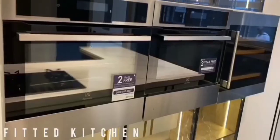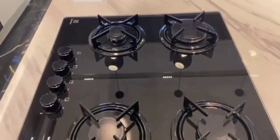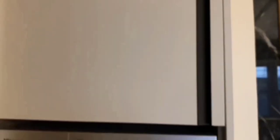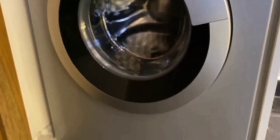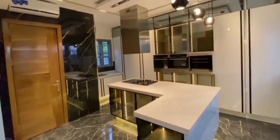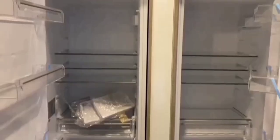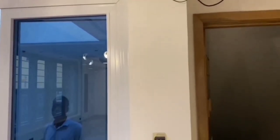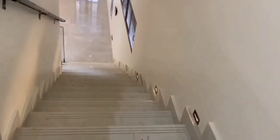Just take a look at every piece of equipment in this kitchen — and it's all included for free if you buy this house. Look at the fridge, very wonderful.